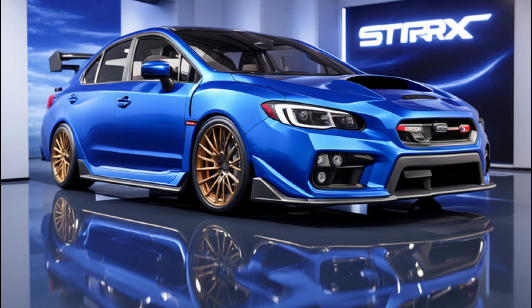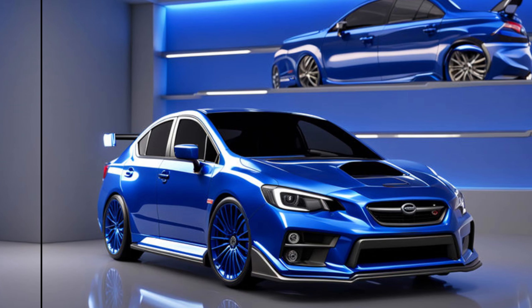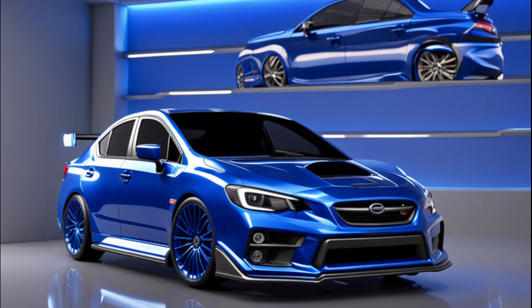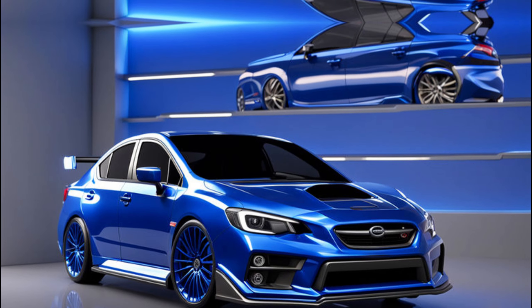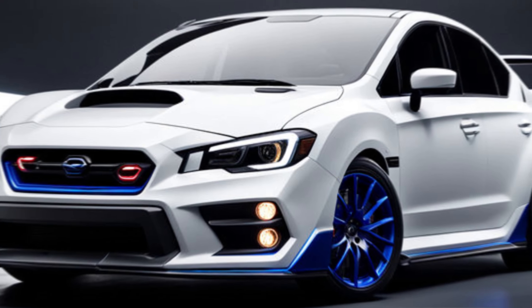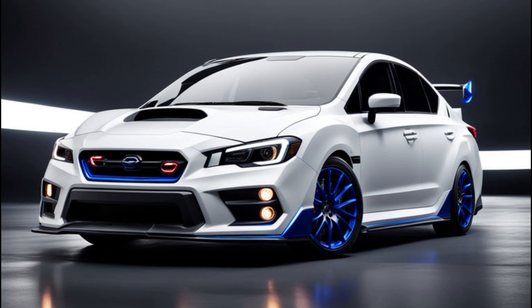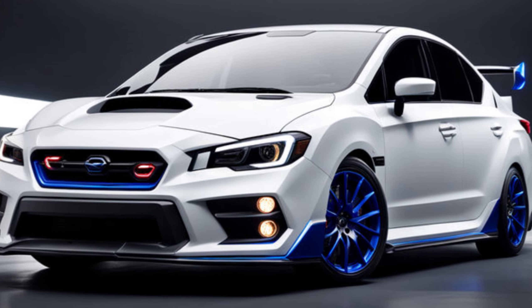It's about the total package — the aggressive aero, the bolstered seats, the driver-focused interior. The WRX TS does get some STI love on the outside: black accents on the grille, mirrors, and spoiler add a touch of menace. Inside, you'll find a new 12.3-inch digital gauge cluster, perfect for monitoring performance data. However, it misses some of the STI's signature interior touches like the red stitching and Recaro seats.